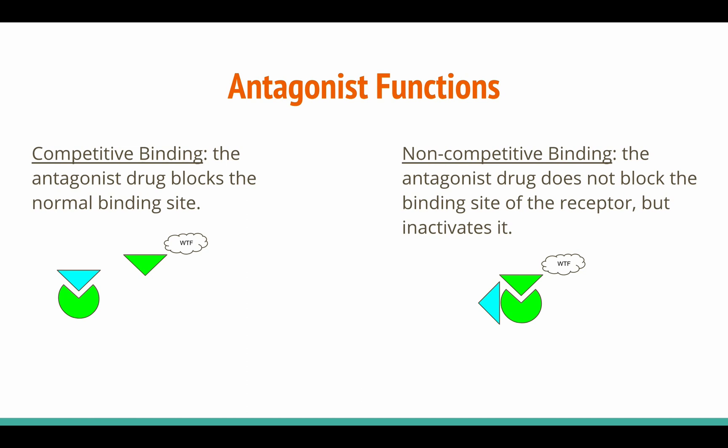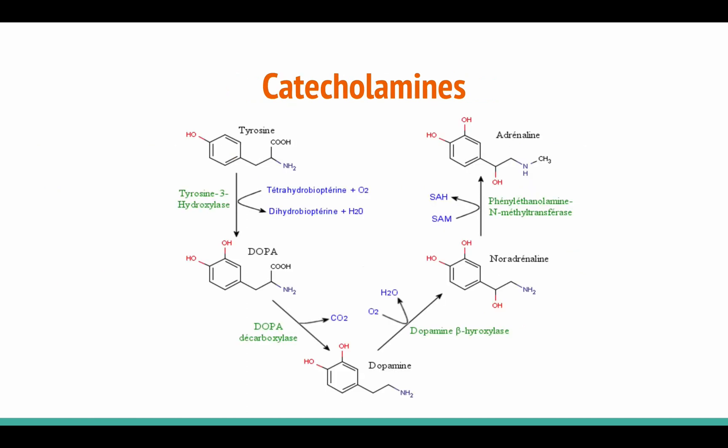Now that we have an understanding of what drugs can do, let's look at what they're made of. One important class of neurotransmitters are called catecholamines. The body is able to synthesize different drugs by modifying the amino acid tyrosine. Tyrosine is first modified into L-DOPA, which is then modified into dopamine, which is then modified into noradrenaline, and then finally adrenaline. Since different parts of the brain require different neurotransmitters, the cycle does not strictly begin or end with any one neurotransmitter.